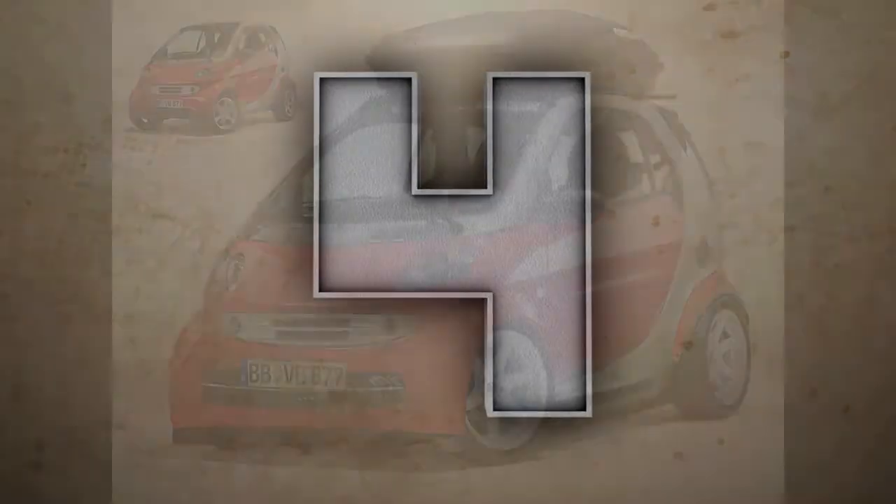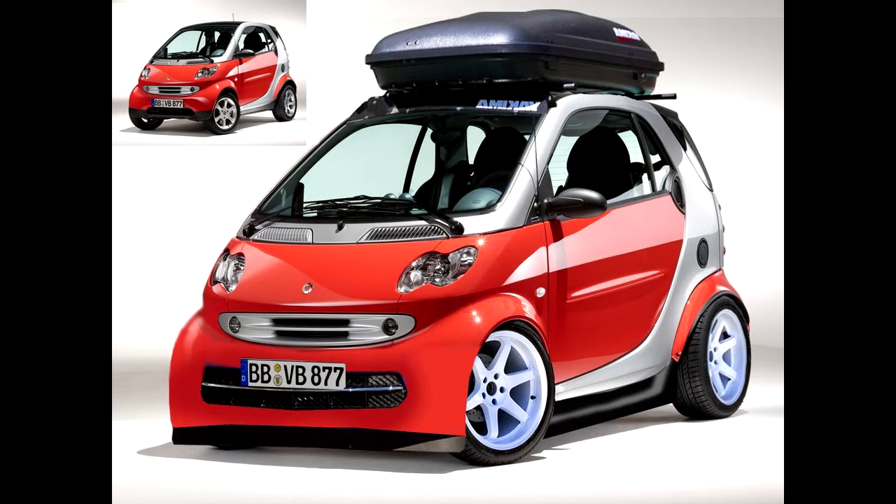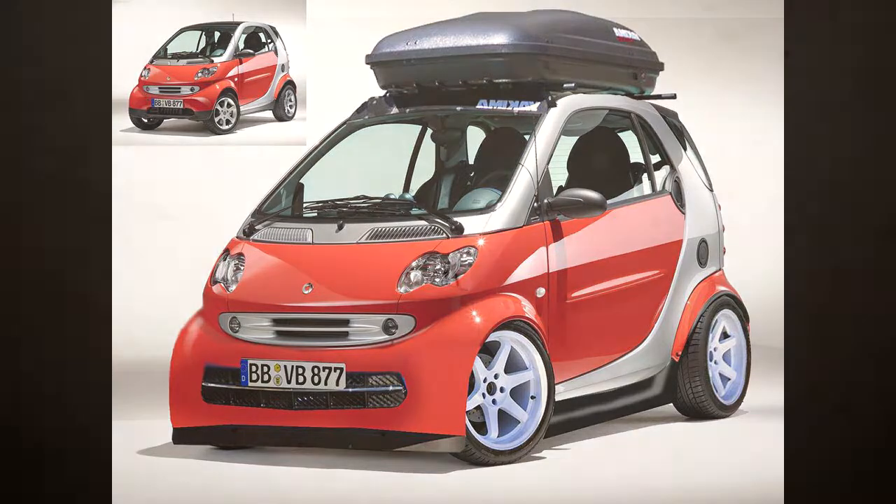Jumping now into number four and we have Ryan VR451. He's coming in with a very nice photoshop actually. I really like this one with the case on top.